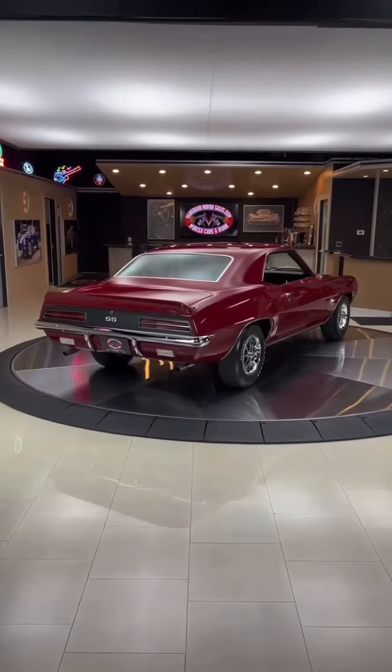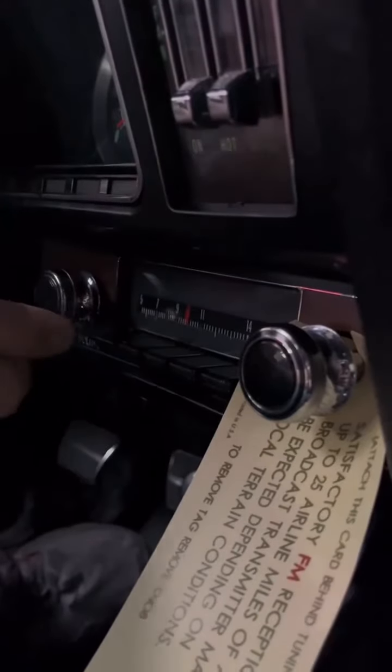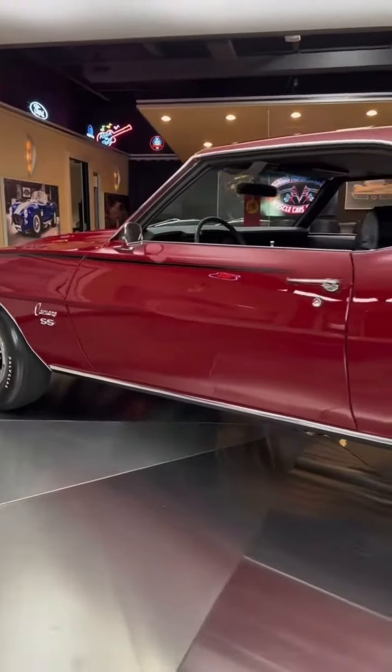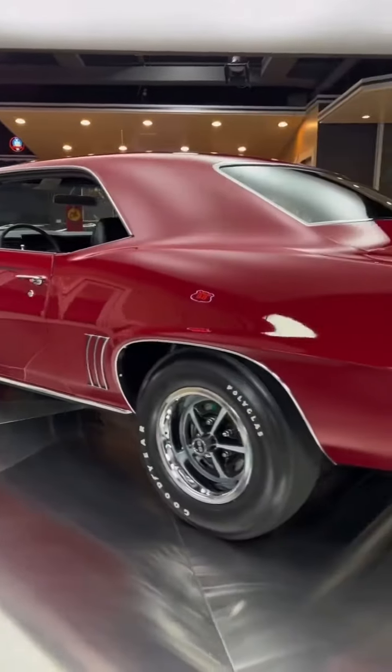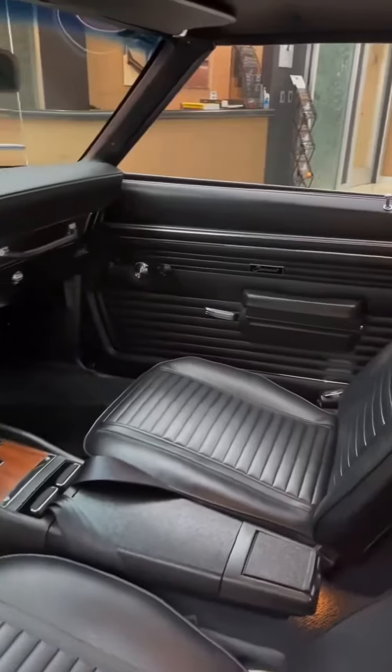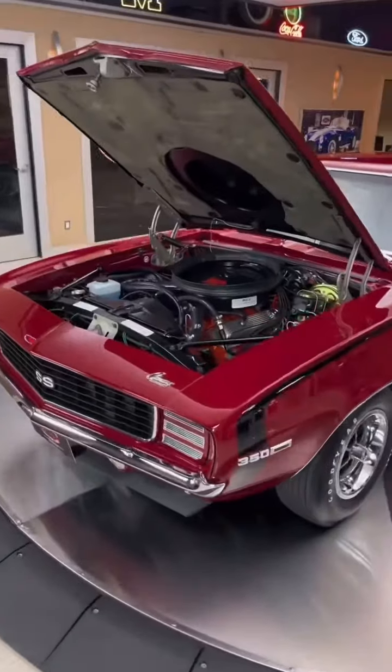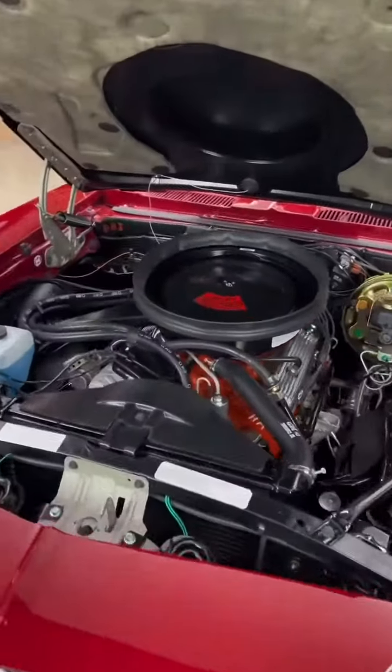The Camaro's enduring legacy is a testament to its timelessness, innovation, and the exhilaration it brought to drivers who craved speed, power, and the open road. Today, the 1969 Camaro remains an emblem of an era defined by automotive excellence — a symbol of timeless American muscle car heritage.